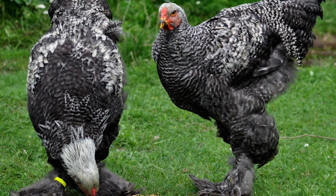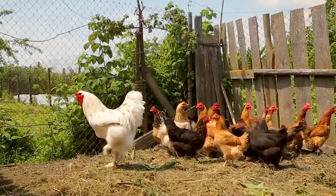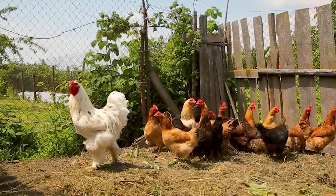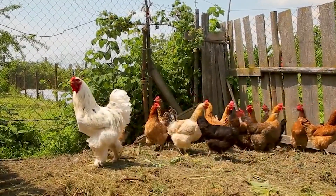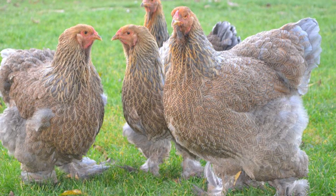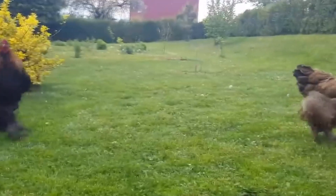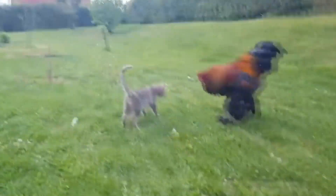Brahma chicken. There are hundreds of different breeds of chickens in the world, each with its own unique traits, coloring, temperament, and size. But the largest are considered to be the Brahma hens. It was bred in the USA from birds imported from China. Male Brahmas usually weigh around 5 kilograms, but it is known that some individuals can easily grow to twice that.